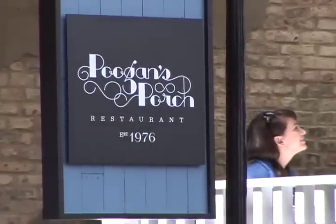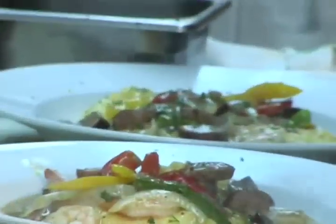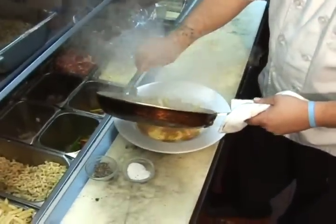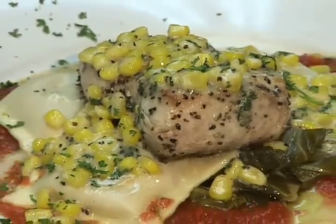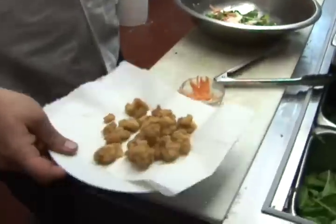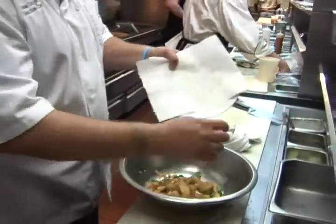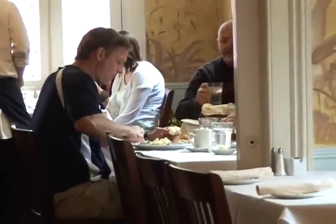Pugans Porch General Manager Travis McMaster describes the food at his downtown Charleston restaurant as traditional southern fare with a southern flair. Others might describe it as modern low country cuisine, comfort food with a twist. The destination guide's best dining in Charleston — Pugans Porch is uniquely delicious and quirky.